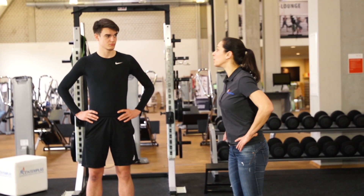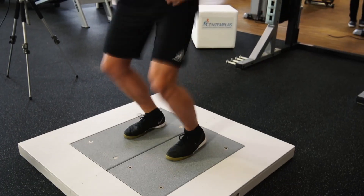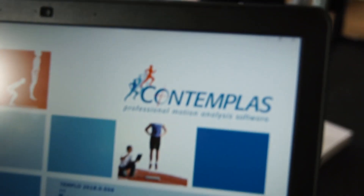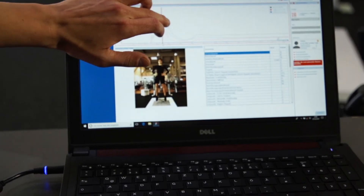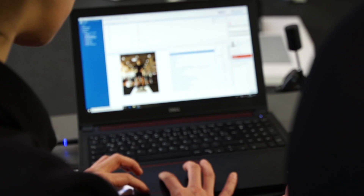Contemplus makes the preparation and implementation of test batteries easier than ever before and documents the performance or progress of each athlete in the database system. Contemplus offers overview, transparency, and decision-making tools.